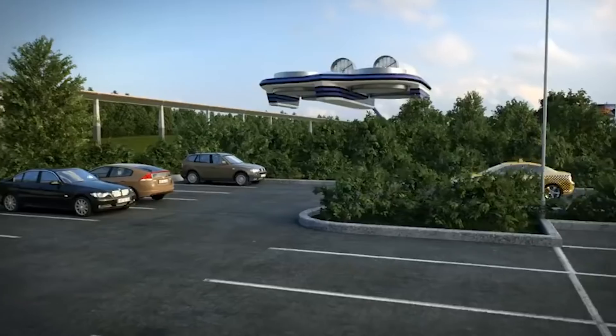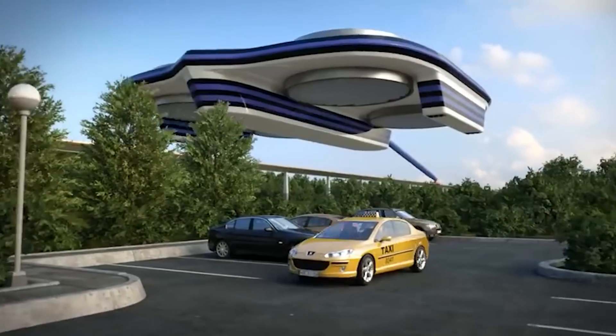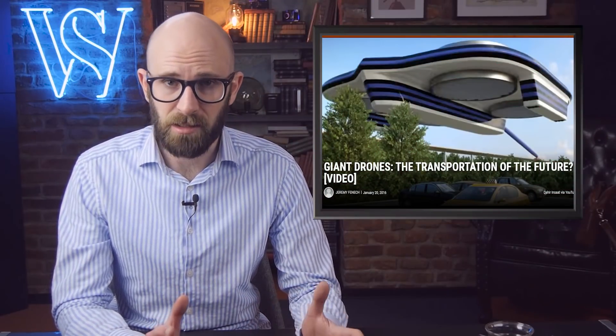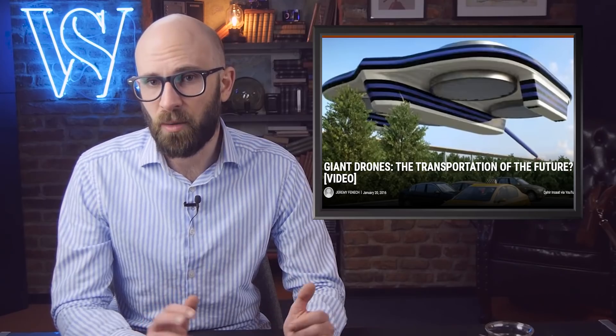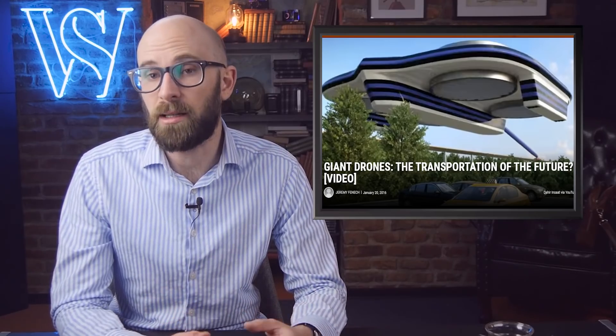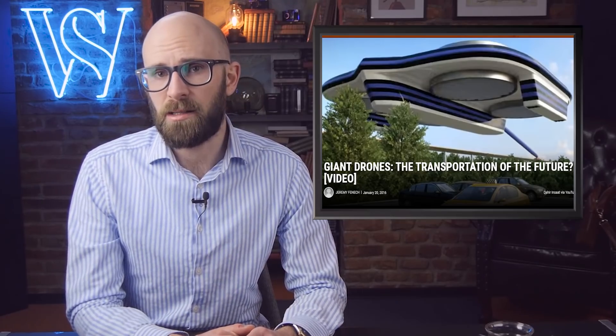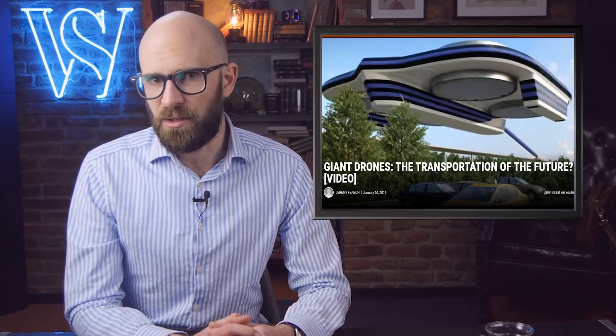Insart doesn't give many details about his system, but claims that it can all be made with current technology and would be environmentally friendly. Besides being a tethered drone, something else that stands out about the design is the inside of the drone where the passengers are held — it looks more like a bar and restaurant than a cramped train or airplane. And if you had to travel over a long distance, which would you rather choose?